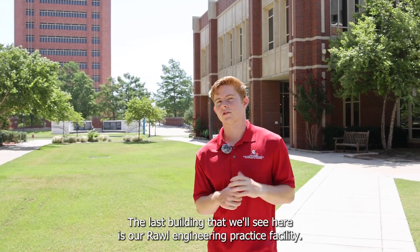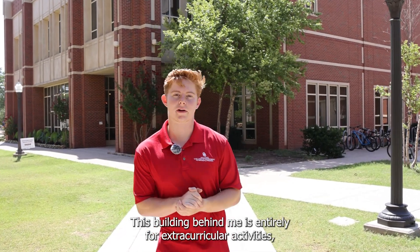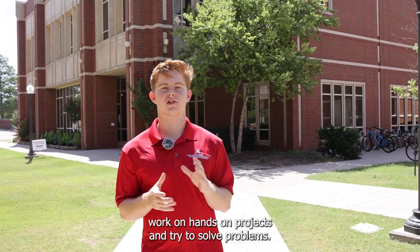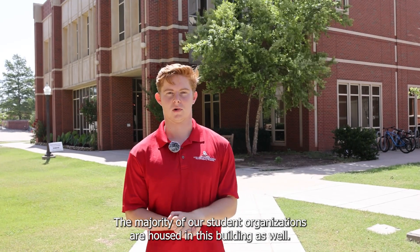The last building that we'll see here is our Raw Engineering Practice Facility. This building is entirely for extracurricular activities — there are no traditional classrooms — but it does house our practice bay, which is where the majority of our competition teams work on hands-on projects and try to solve problems. The majority of our student organizations are also housed in this building.